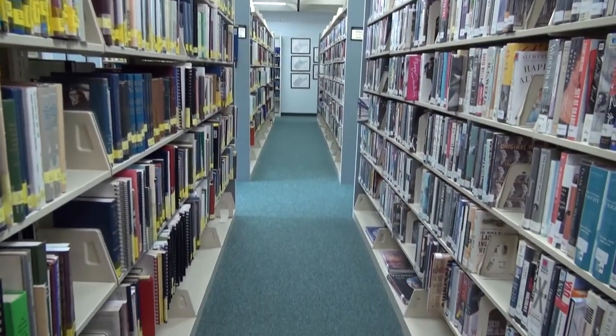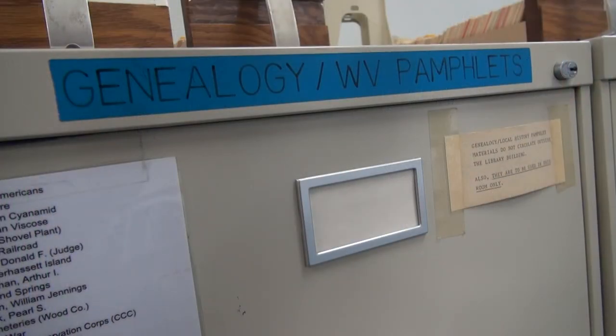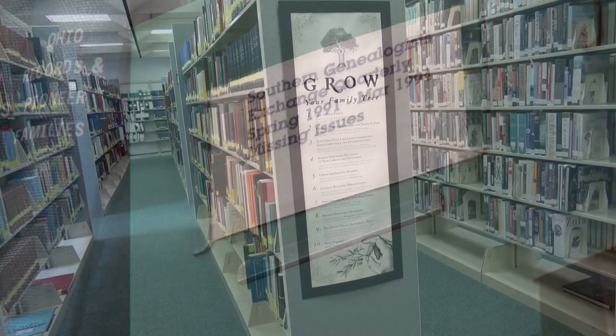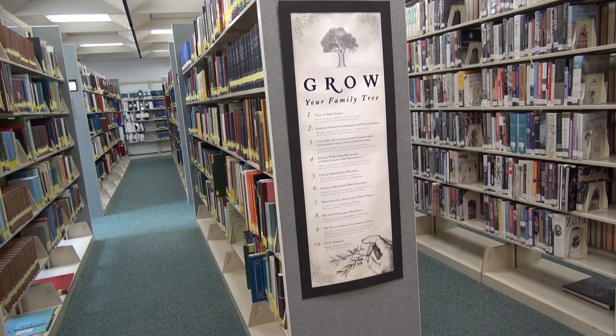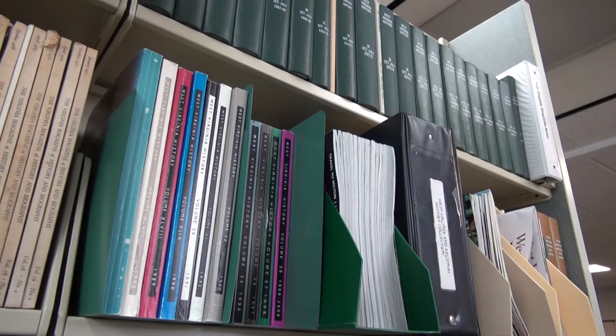If somebody is more advanced or into this a little more, we have all kinds of books. We have a section with West Virginia stuff. We have sections with biographies of different families — the Baileys, the Chancellors, people from this area — plus families that are from Virginia and different parts of the country. We have county records from every county in West Virginia and a lot of counties from Virginia, Ohio, stuff that's relevant to our area. Those that we don't have, we have Ancestry — it's free, one of the things we offer free to our paid patrons. We also have Heritage Quest, which you can also access from home with your library card.